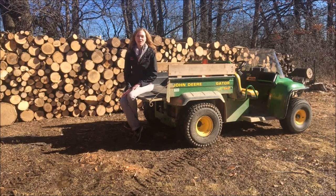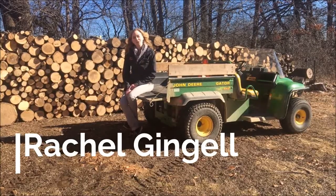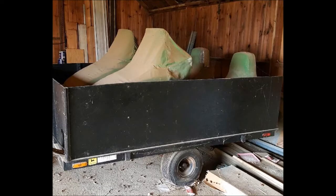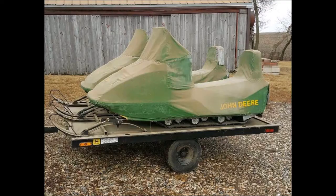John Deere fans, you will want to check out this pair of John Deere snowmobiles. My name is Rachel Gengel and I have a story for you. Richard and Andra Hempst purchased these snowmobiles brand new in 1975 to use them to tend to the livestock on their farm, but then they didn't use them after that season.